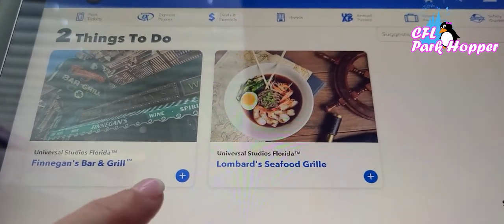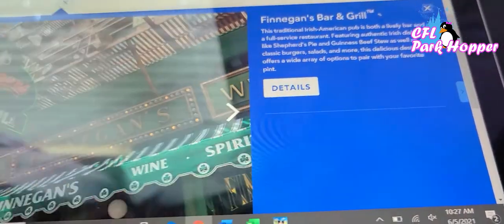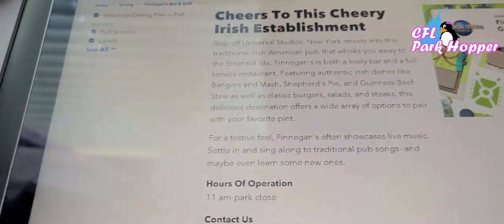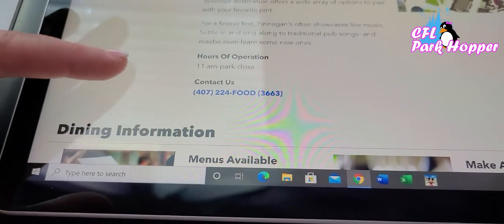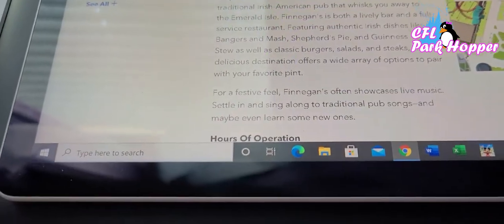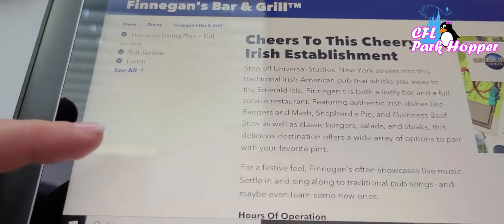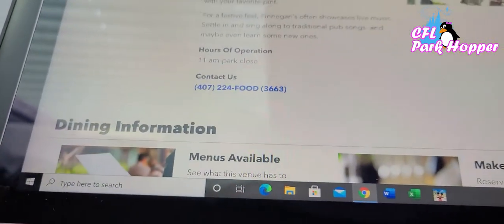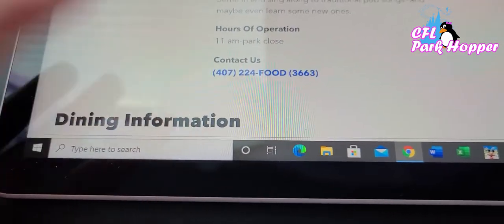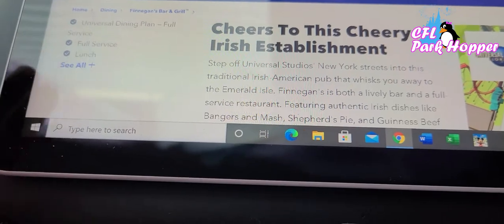So how do I make a reservation? Click the plus sign — let's use Finnegan's as an example. You come over to Details. The website is kind of clunky for making dining reservations. I've noticed the dining process is different for each restaurant. Looking at Finnegan's, I don't believe they do reservations — it doesn't really look like they do, but you could call the number to check. For restaurants that do take reservations, there would be an online reservation link.